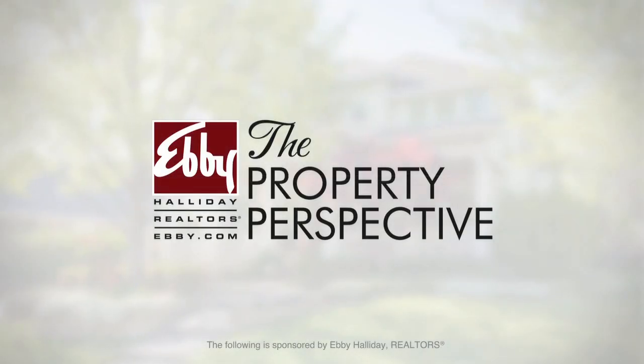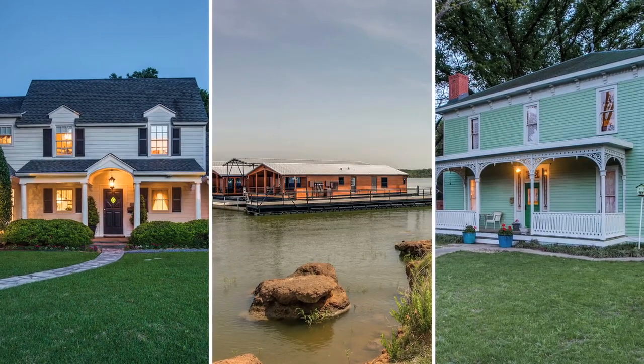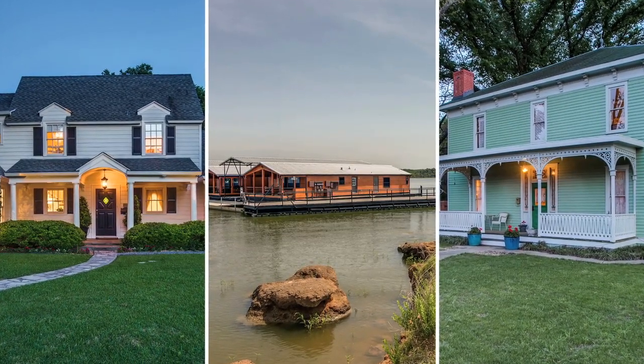Finding your next home is easy with the Property Perspective from Ebby Halliday Realtors. In this week's Market Snapshot, DFW offers a dream scenario for home sellers and buyers. Let's take a look at the variety of beautiful homes for sale throughout North Texas.